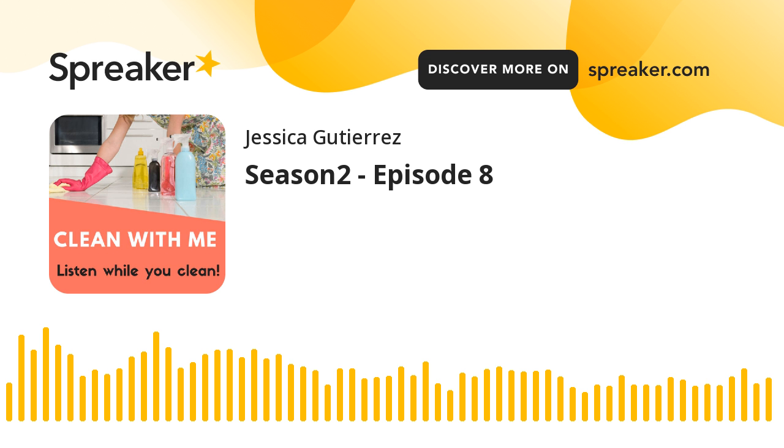Hi everybody, happy Sunday. This is the episode where it's a 20-minute episode and I either do a deep cleaning and deep dive into a small area of the house, or I do a speed cleaning episode that's 20 minutes of just a quick straightening of the house.